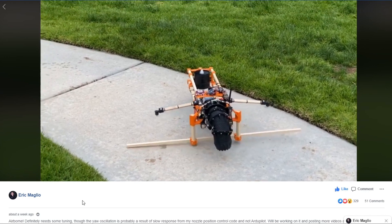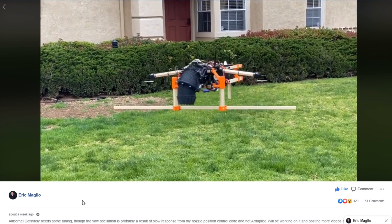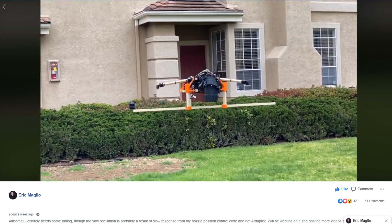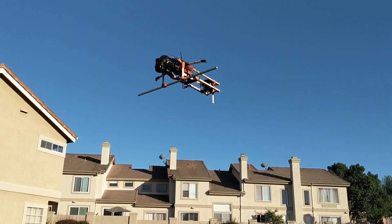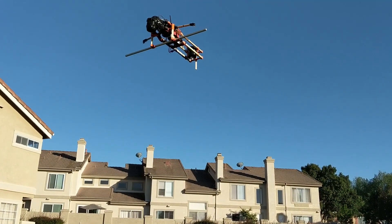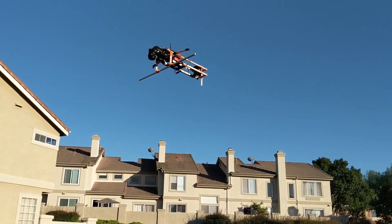A few days ago, actually last week, I was on the Autopilot Facebook page and I found this video of Eric Maglio. He was showing something like a weird prototype, and this prototype was not very stable. It was a VTOL powered by a jet engine, but it was yawing all over the place. And then a few days later, he published this video — how cool is that? Guide me through your project. What is it that you're up to?